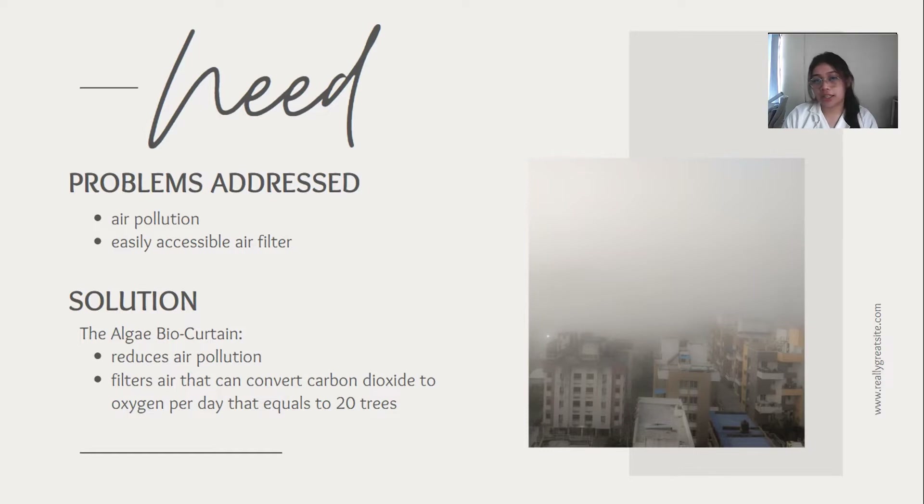The Algae Bio Grid 10 helps reduce air pollution, in which there are tubes of algae plants inserted on the blinds. With this product, carbon dioxide from the air will be removed while pumping out oxygen via photosynthesis.